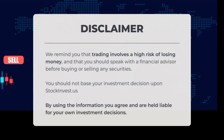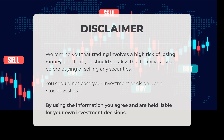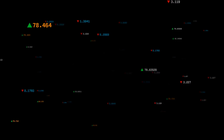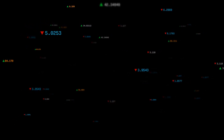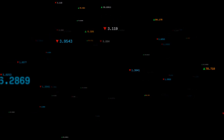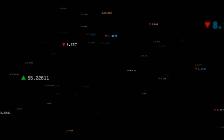We remind you that trading involves a significant risk of losing money, and it is advisable to consult with a financial advisor before making any purchases or sales of securities. Decisions regarding investments should not be based solely on the information provided by StockInvest.us. By utilizing this information, you acknowledge and accept responsibility for your own investment choices. This is our current view of the stock — do you agree or disagree? We encourage you to comment below and share your thoughts, including your target for the stock. Remember to like and subscribe. We wish you successful trading and a wonderful day. With warm regards from all of us at StockInvest.